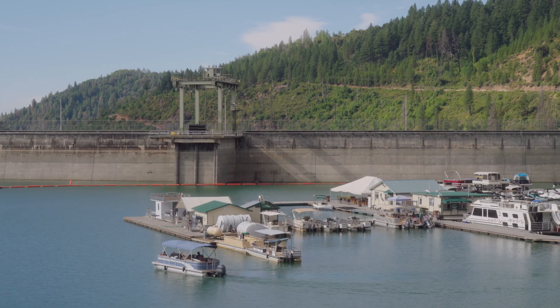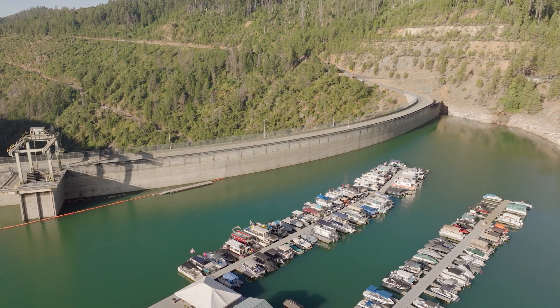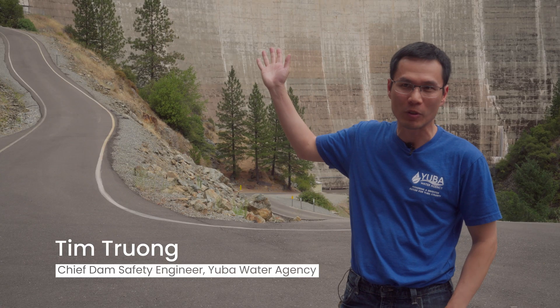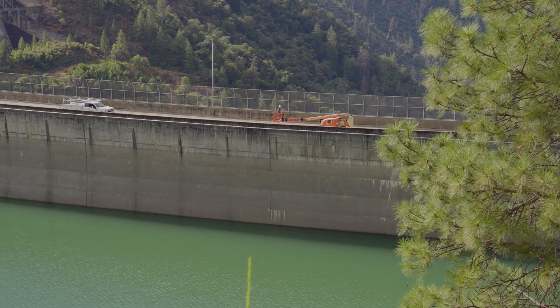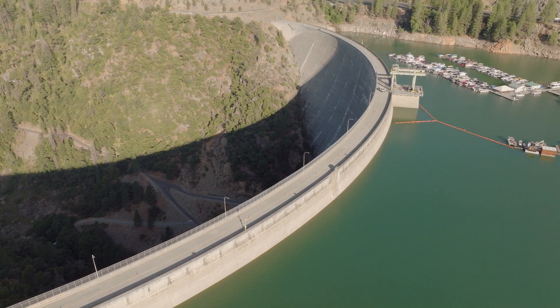But monitoring a dam to ensure safe operability and resilience is complicated without the right solutions. A dam this size makes it impossible to inspect all areas of the concrete and locations for any types of defects. There were a lot of safety hazards associated with the manual surveys, and that process took quite a bit of time.